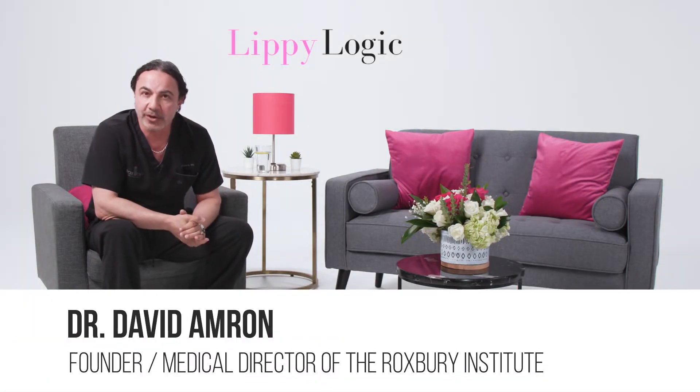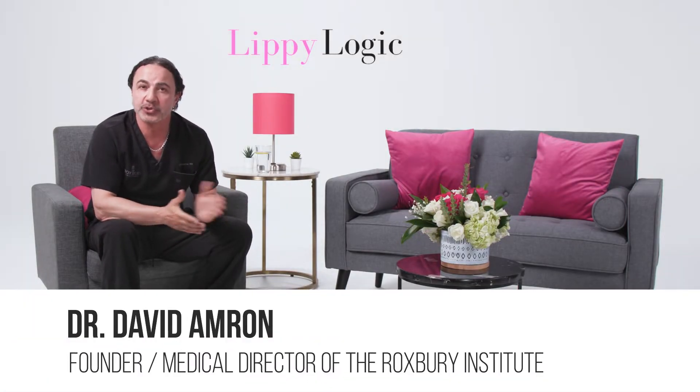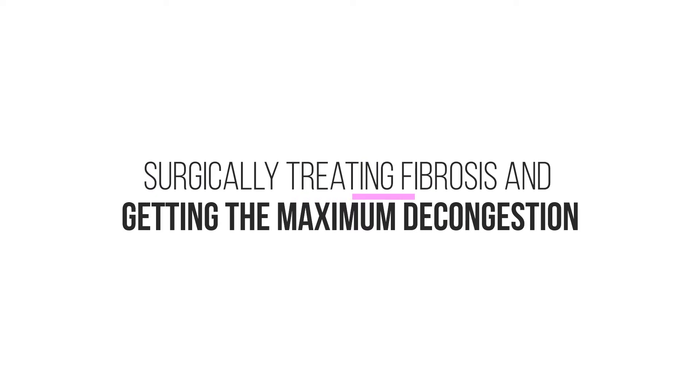Welcome to Lippe Logic at the Lippe Lounge. My name is Dr. David Amron, the host of Lippe Logic. Today's segment is about surgically treating fibrosis and getting the maximum decongestion, a very important topic.